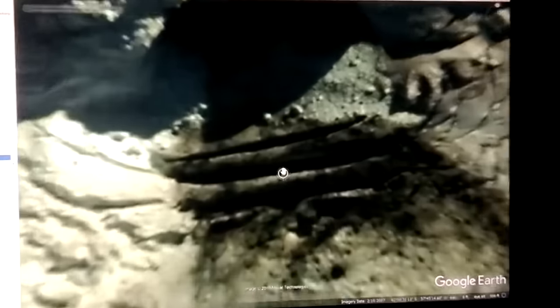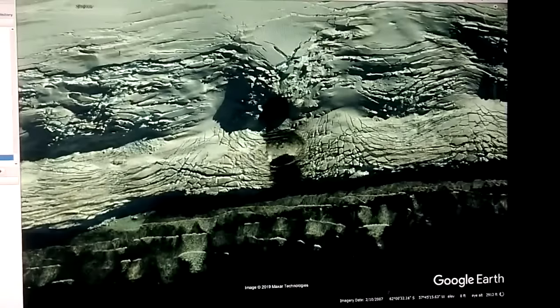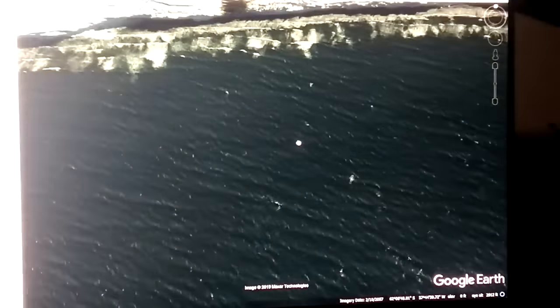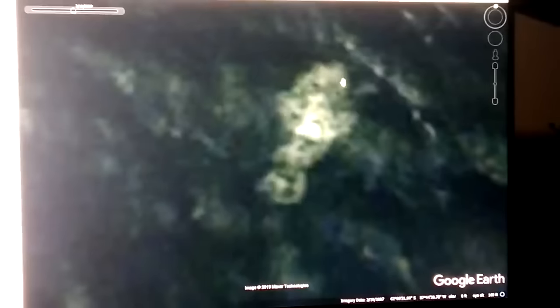There's no way anyone's ever going to convince me that this is natural — these are steps. This is some type of a created cave that leads right out to the sea. And there are some strange artifacts out in the sea very near this. Something's definitely under the waves right there.